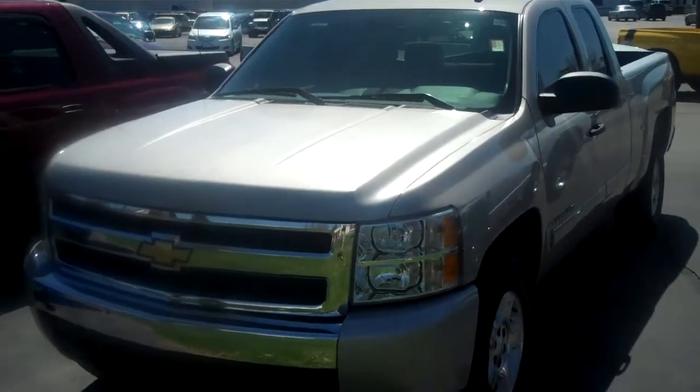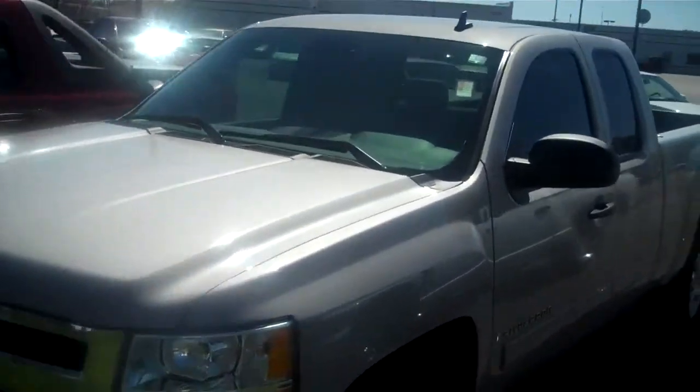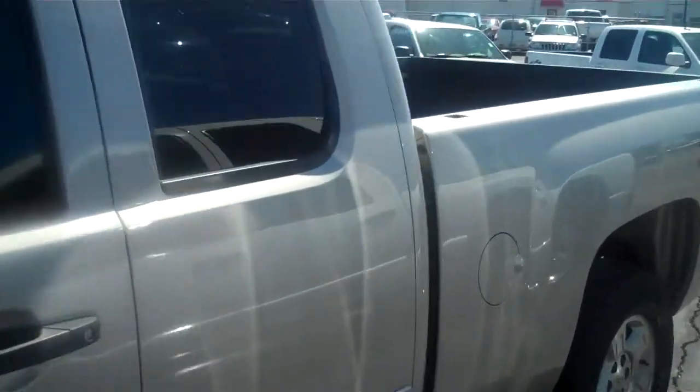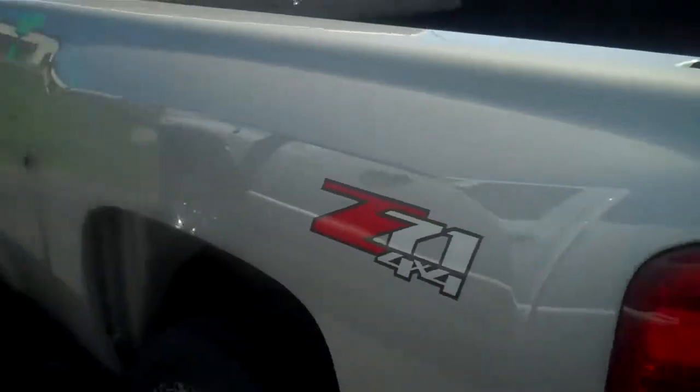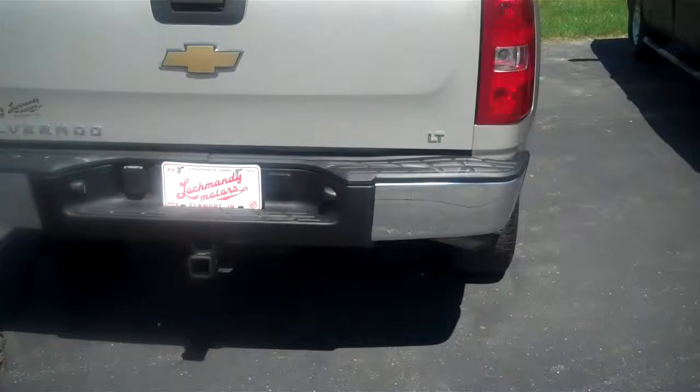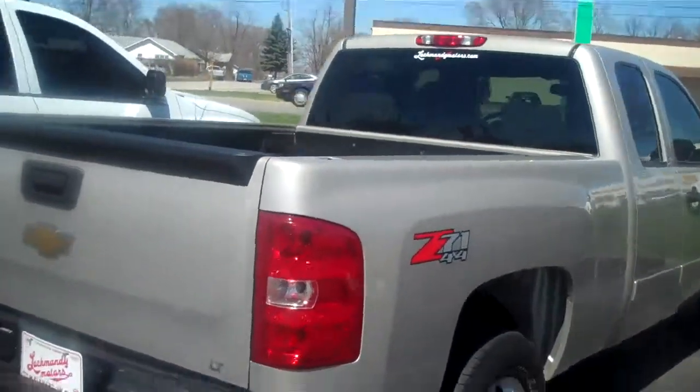This is a 2008 Chevy Silverado Z71. It's a 1500, extended cab, bed liner, tow package with a 7 and 4 pin wiring harness, LT, flex fuel.